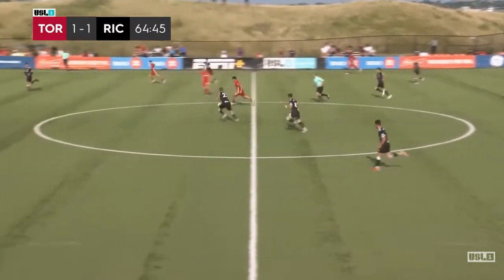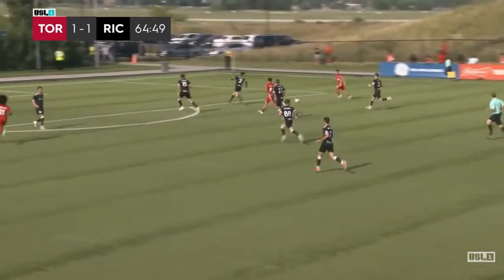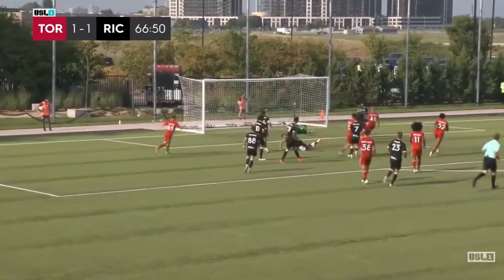Altebelli looks over his shoulder, has some space, gets past Falk. Carlini through, Altebelli on his right foot, the same.